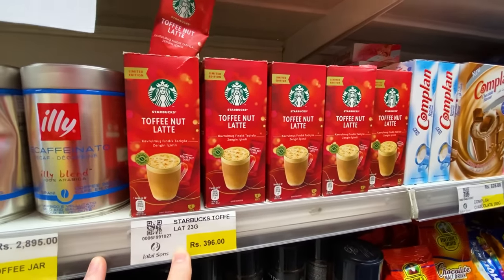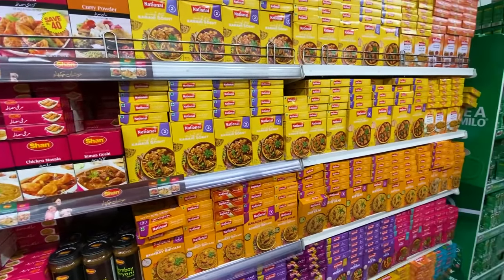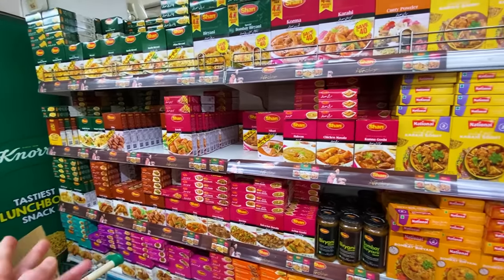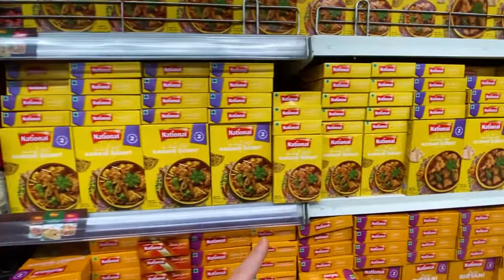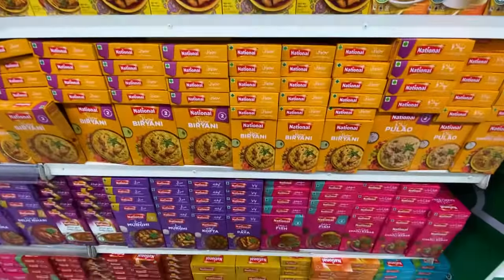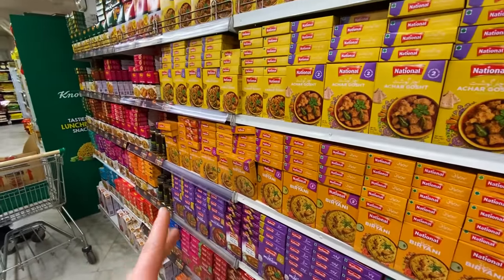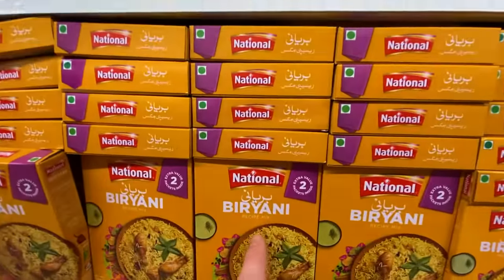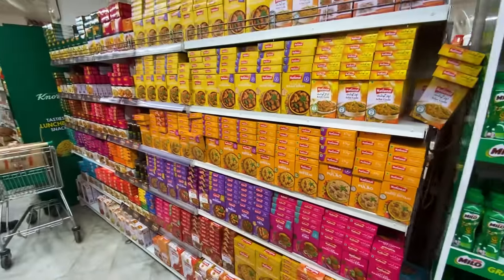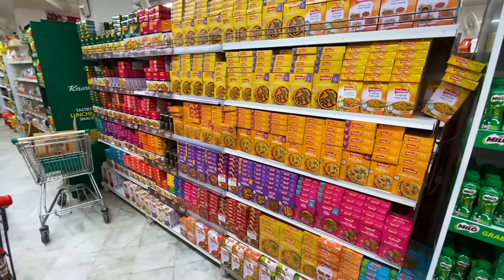I'm a bit surprised the Pakistani food spices section isn't bigger — it's about the same size as one you'd find in Canada. I think the reason is that a lot of people here make their masala powders themselves at home. If they're making biryani, for example, they're likely blending different powders to make their own mix rather than buying pre-boxed versions.